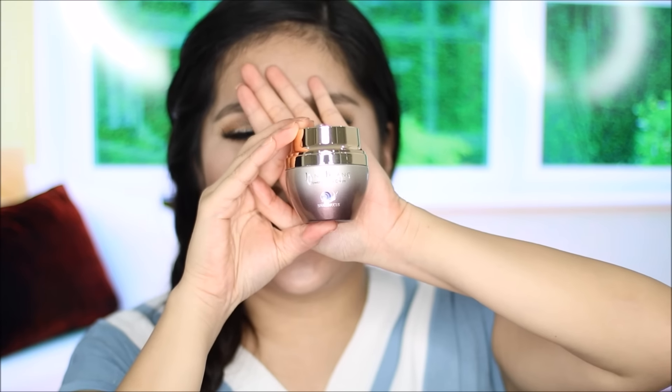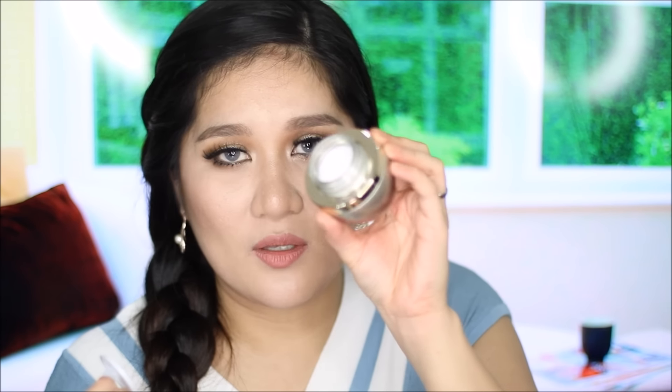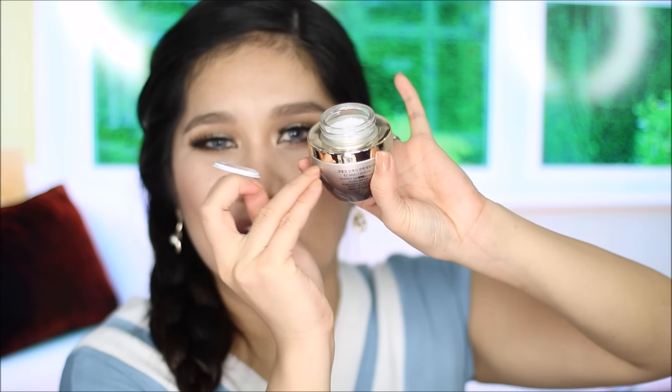I tried poking the eye cream with a q-tip because sometimes packaging like this is only filled partway — but it actually goes all the way down. She also gave me a Keratin Silk Injection, which I think is for my hair.